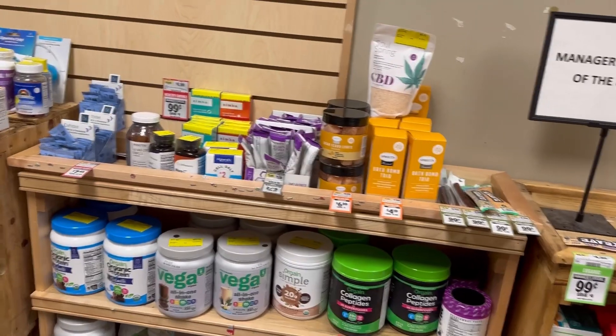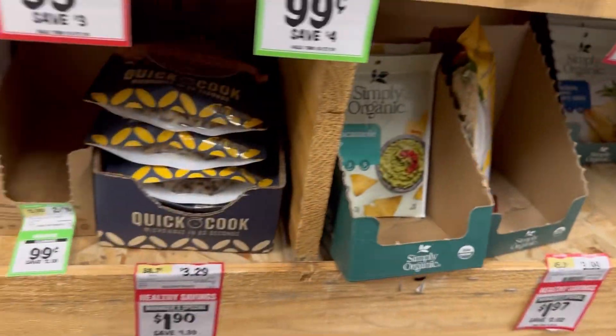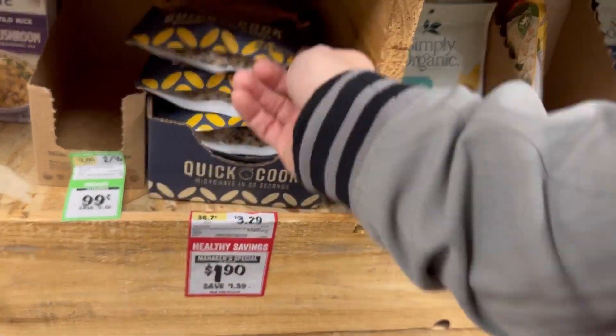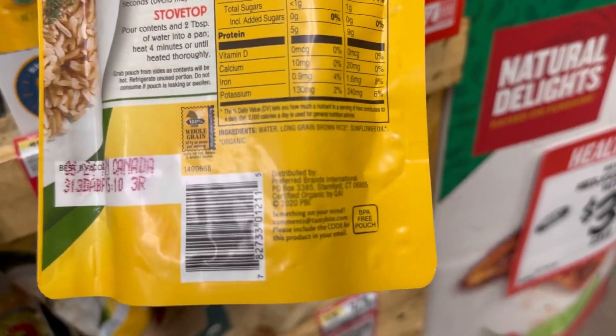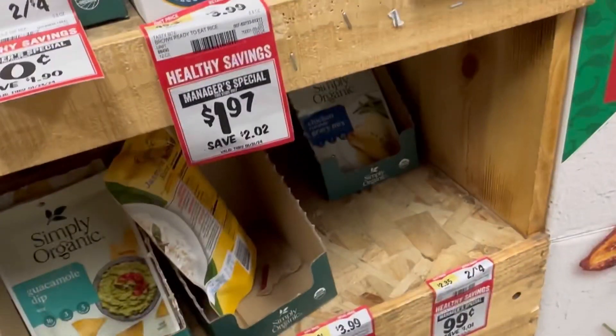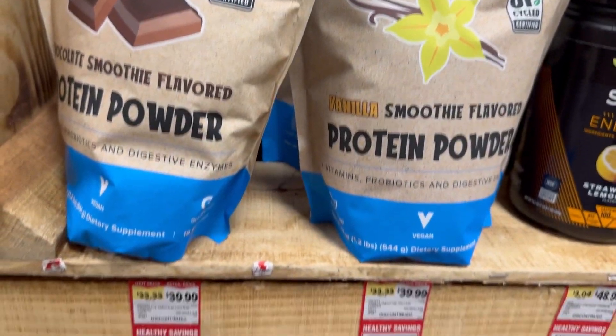Close to the restrooms is this clearance section, which is my favorite section. You'll find really good deals — like this one right here: not too many ingredients and $1.97 instead of $3.99. And there's protein powder too.